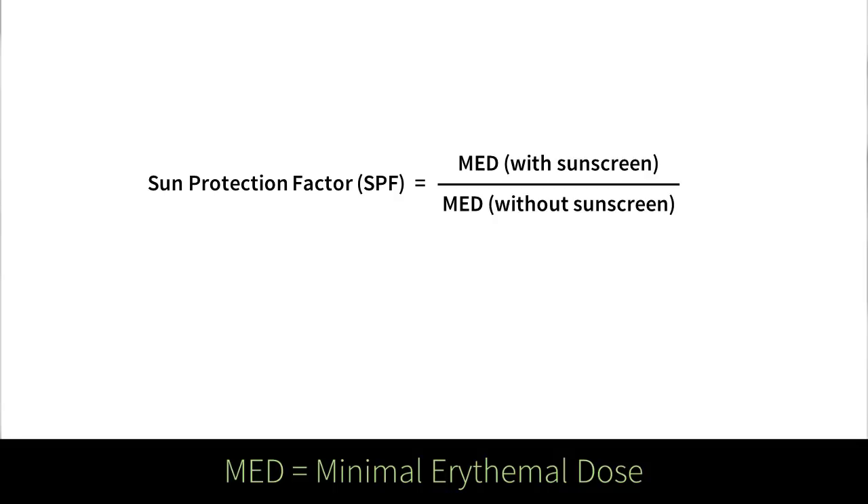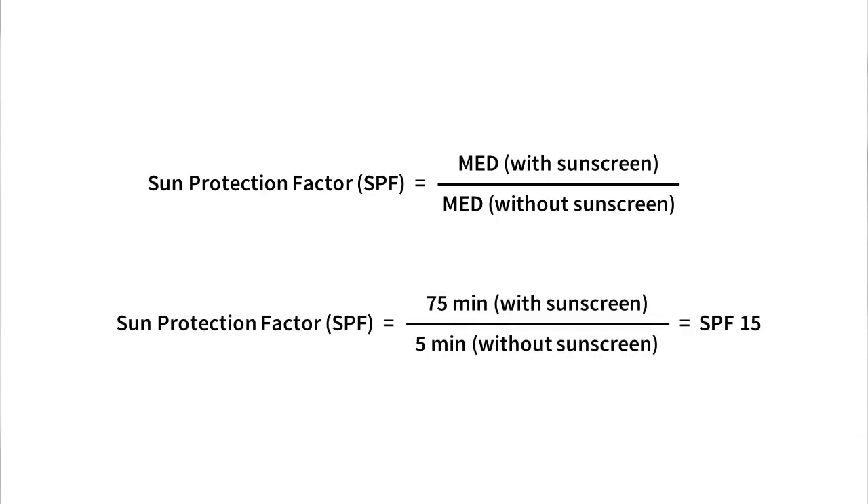MED stands for the minimal erythema dose — in other words, how much UV was required for the skin to turn red. For example, if a volunteer normally gets burned in five minutes under the lamp with bare skin, a sunscreen that stops them from burning for 75 minutes — 15 times longer — would be classified as SPF 15. So SPF tells you how many more times UV your skin can handle before burning with the sunscreen on compared to bare skin.